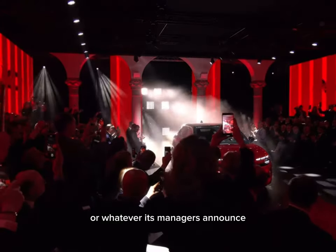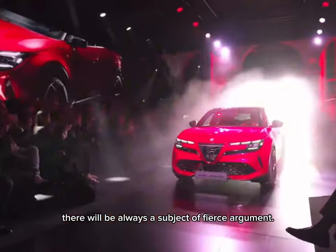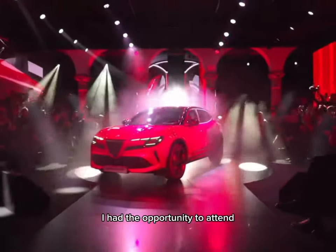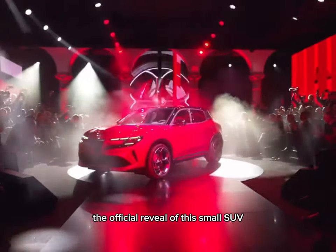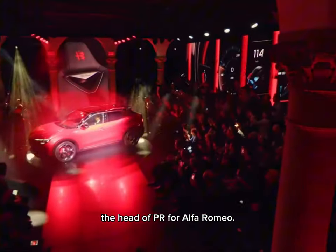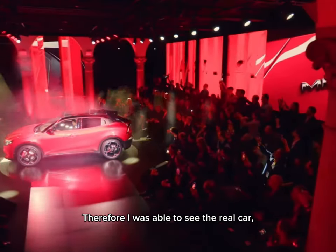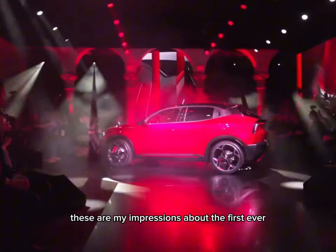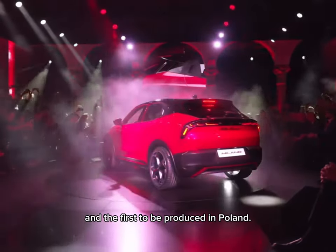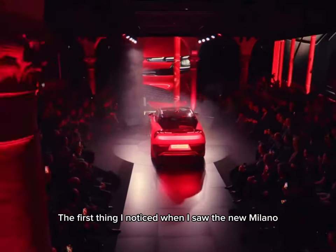Whatever happens to it, or whatever its managers announce, there will always be a subject of fierce argument, and the new Milano is not the exception to the rule. I had the opportunity to attend the official reveal of this small SUV in Milan, thanks to a kind invitation from Alessandro Nardizzi, the head of PR for Alfa Romeo. Therefore, I was able to see the real car, its shapes, its interior. These are my impressions about the first ever mass-marketed electric Alfa Romeo, and the first to be produced in Poland.